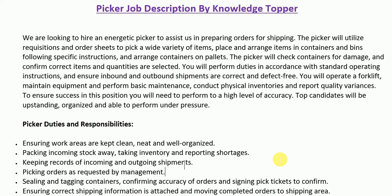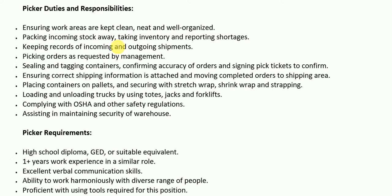As a picker, you must ensure that work areas are kept clean, neat, and well organized. Responsibilities include: packing incoming stock away, taking inventory and reporting shortages, keeping records of incoming and outgoing shipments, picking orders as requested by management, sealing and tagging containers, confirming accuracy of orders and signing pick tickets, ensuring correct shipping information is attached, moving completed orders to shipping area, placing containers on pallets and securing with stretch wrap, shrink wrap, and strapping, and loading and unloading trucks using torts jacks and forklifts.